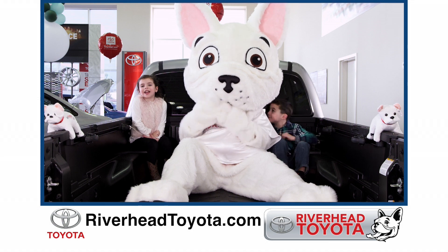Mom, Earl's eating my homework again. We'll be right back.